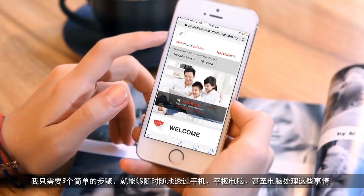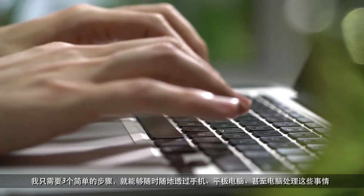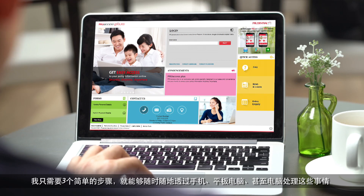But since I discovered PRUaccess Plus, I can do it online using my mobile phone, iPad, or even desktop or laptop — anytime, anywhere, in 3 simple steps.